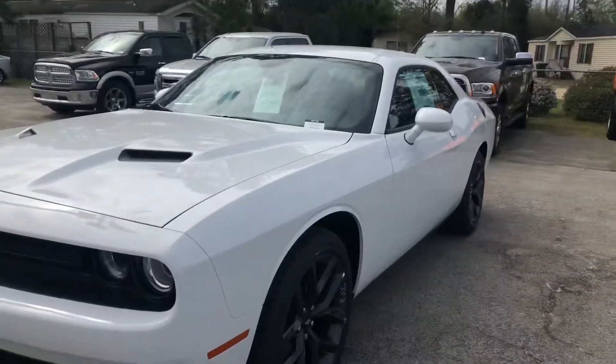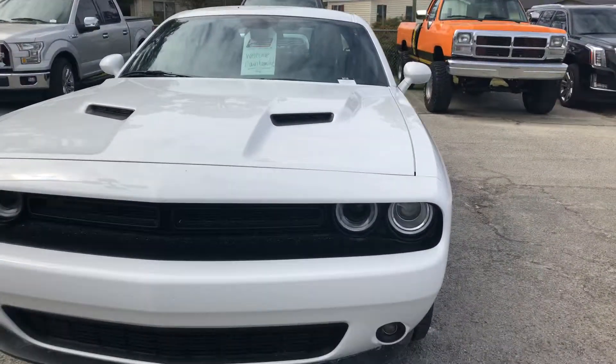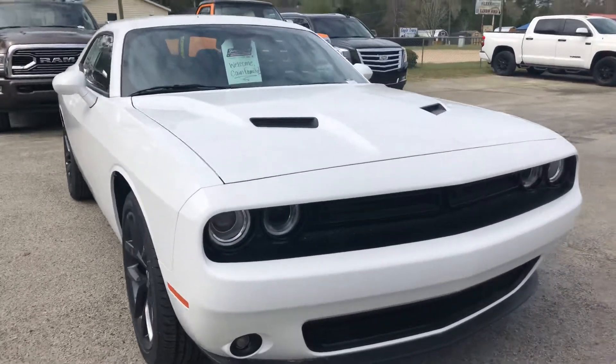Hey Keandre, this is Shelby with the all-new Jimubert Chrysler Jeep Dodge Ram in Statesboro. I've got this 2019 Dodge Challenger in white pulled up for you, ready to go. This is an SXT black top with 20-inch black wheels, and then you've got fog lights on the front.